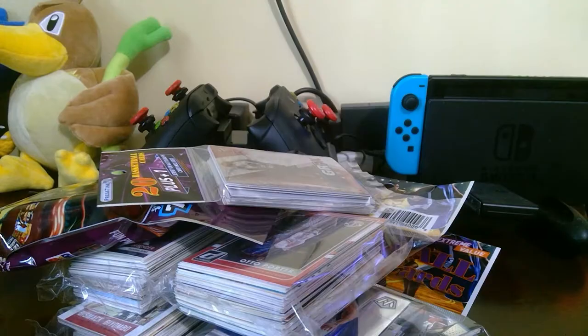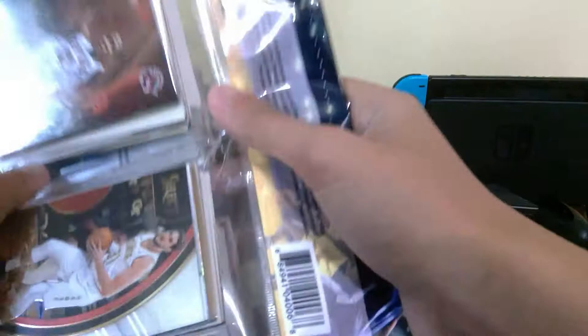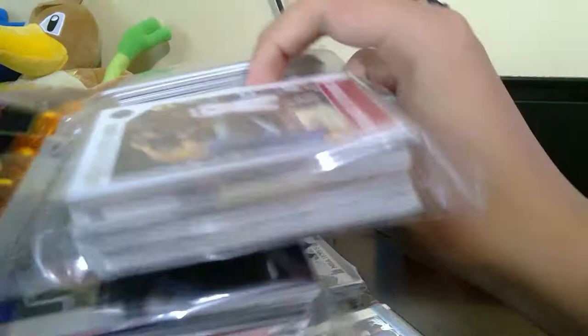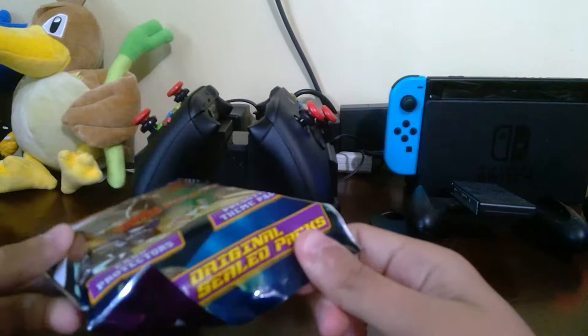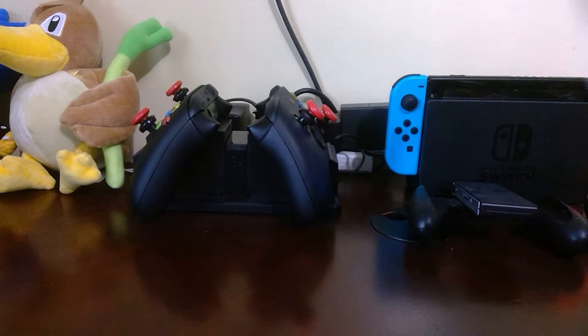Hey guys, what's going on? Anthony here, and today I am going to be opening some basketball cards that I bought from Giant Eagle. If you don't know what Giant Eagle is, it's like a food store, kind of like a Walmart but a lot smaller. I've been buying these cards for a while now — there's usually nothing too good in them but they're really fun to open.